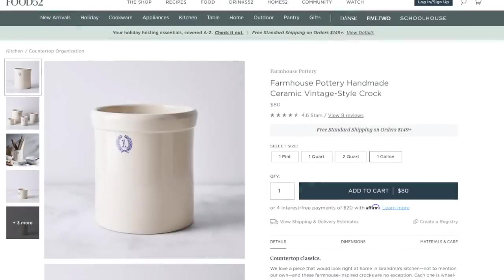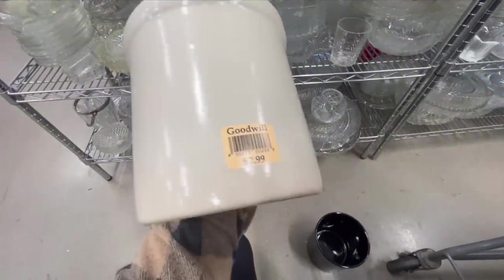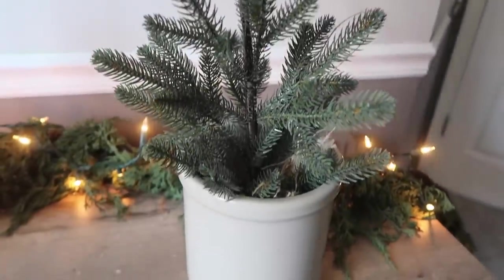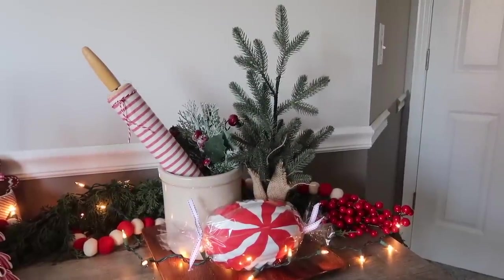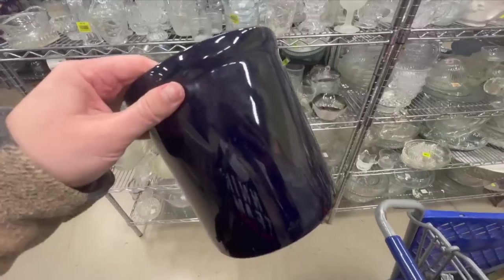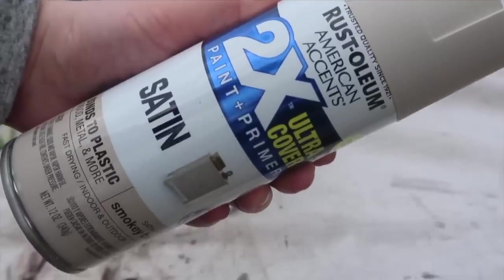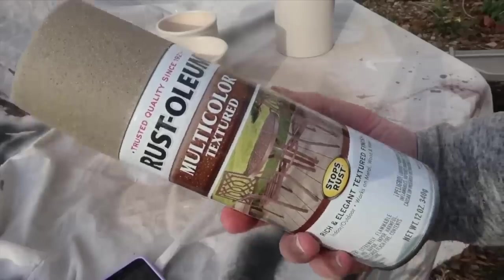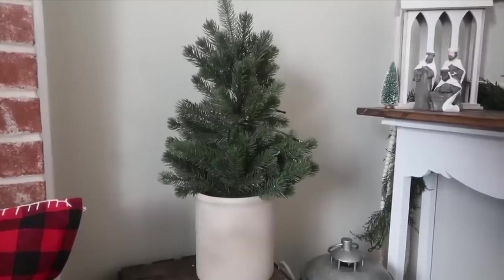Vintage crocks are big in farmhouse decor, but if you get them from a boutique, they are super expensive. Sometimes you can find them at the thrift store with personalizations on them, but honestly with it turned around you would never know — just put a small tree in it and make sure it's turned around. If you can't find crocks in the store, grab a utensil holder and just make one. Start with a tan base color — I use smoky beige — then add a layer of textured stone spray paint from Rust-Oleum to get the stoneware look, and seal it with a polycrylic.